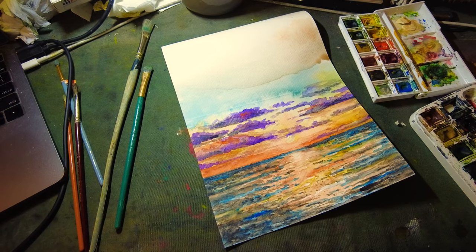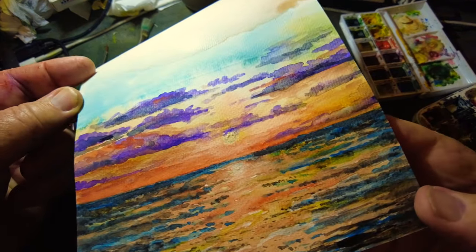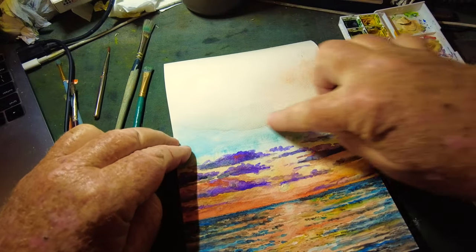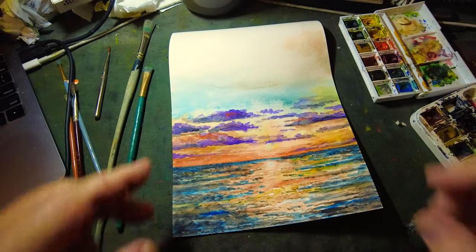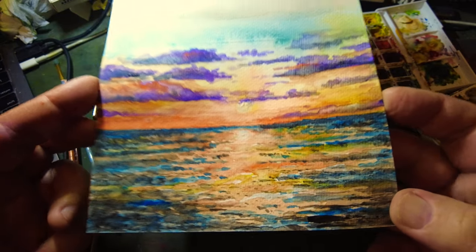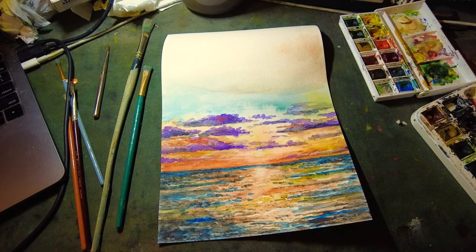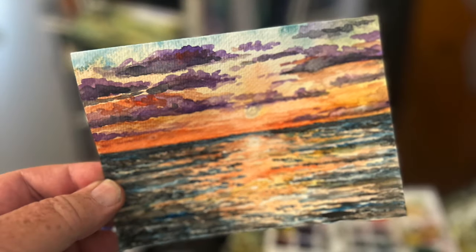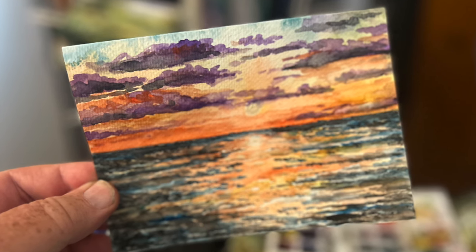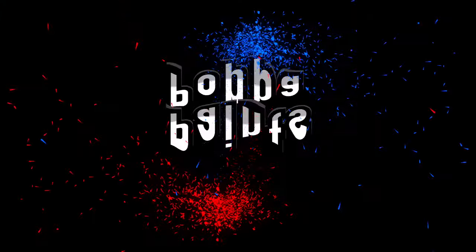I think that's it. It's not dry up there yet, so I'm going to let it dry and then fold it up. But there's our Florida sunrise — hopefully you enjoyed the video. I'll show you a picture of it when I'm done. Thank you so much — please subscribe and please let me know what you think. Take care. We'll see you next time.